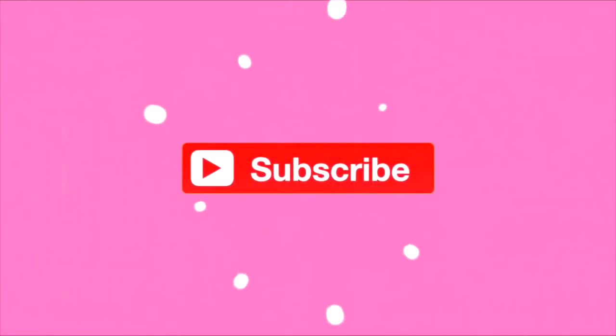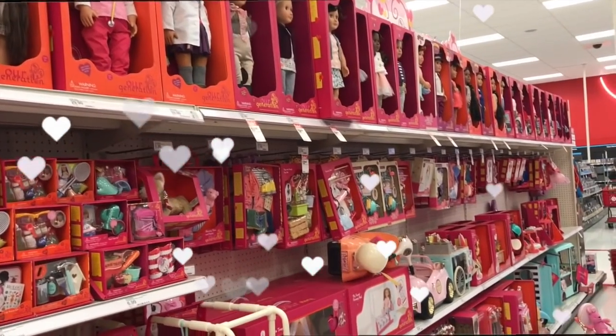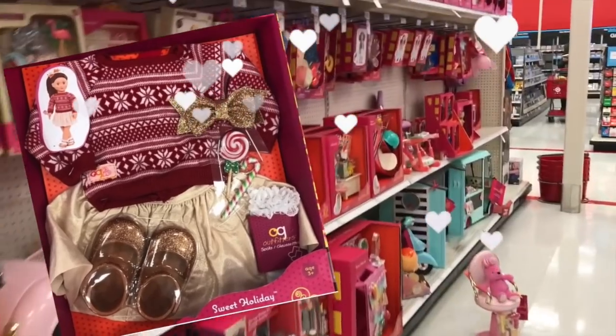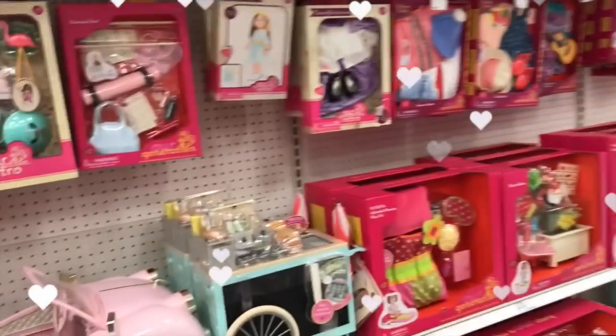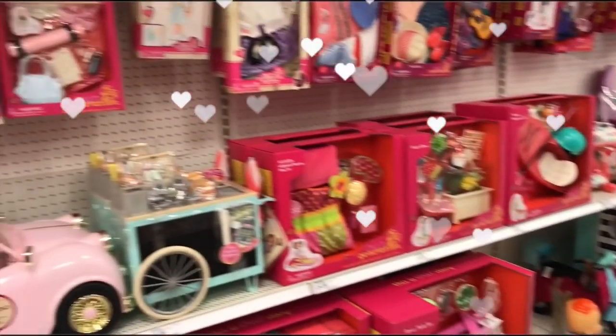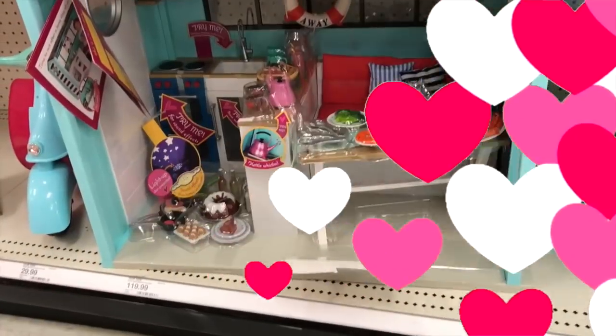Today we are at Target and I am so excited to find some new goodies for my dolls. I have a couple items in mind, like this sweet holiday set. I'm really hoping to find some Christmas items here because I really want to start preparing for the holiday. Where should we start? Let's start over here.